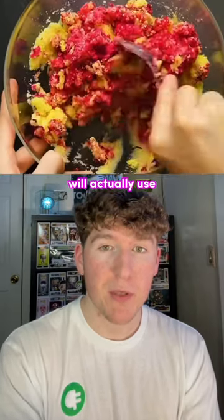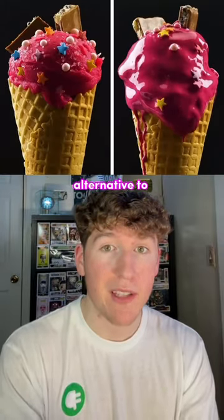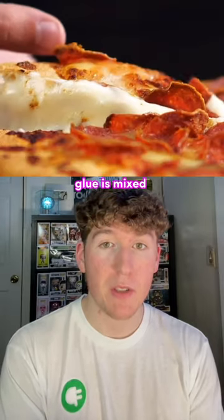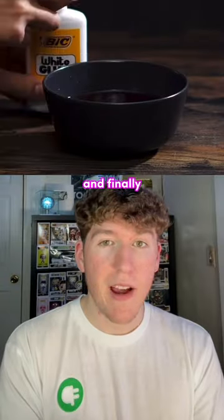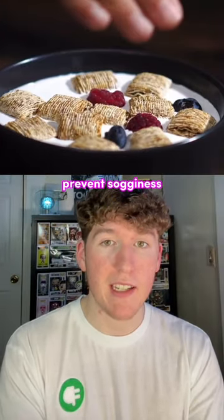Ice cream ads actually use mashed potatoes colored with food dye to mimic various flavors — a melt-proof alternative to the real deal. For that mouth-watering stretchy cheese effect in pizza commercials, glue is mixed into the cheese. And finally, cereal ads also opt for glue instead of milk to keep the cereal afloat and prevent sogginess.